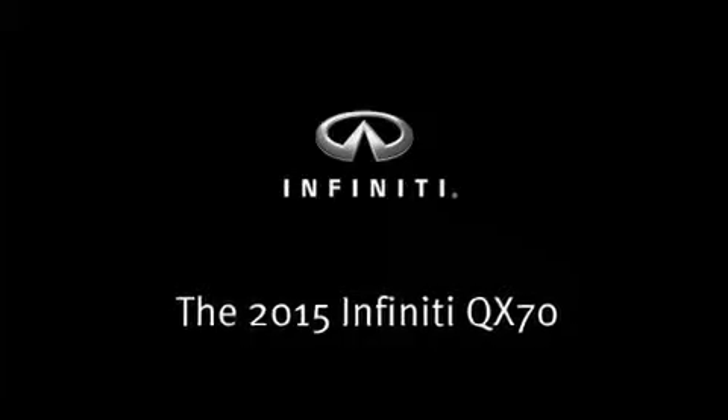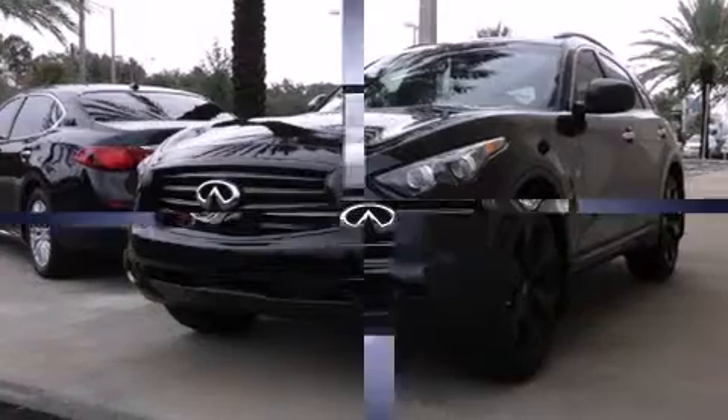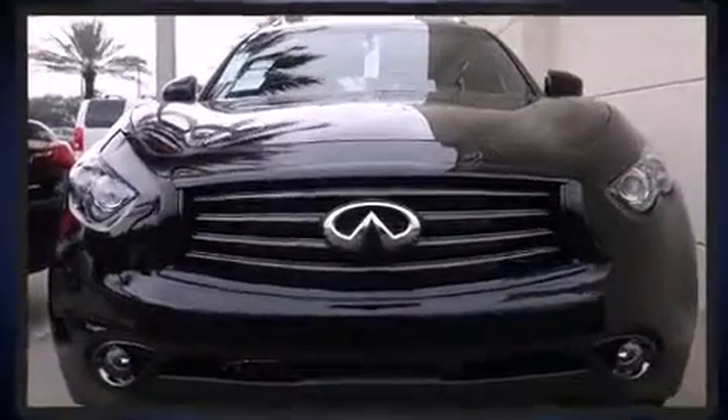Take command of the road in the 2015 Infiniti QX70. It features an automatic transmission, rear-wheel drive, and a refined six-cylinder engine.